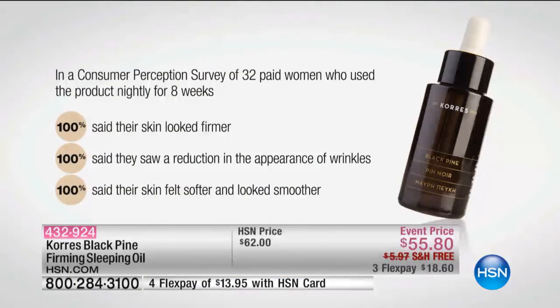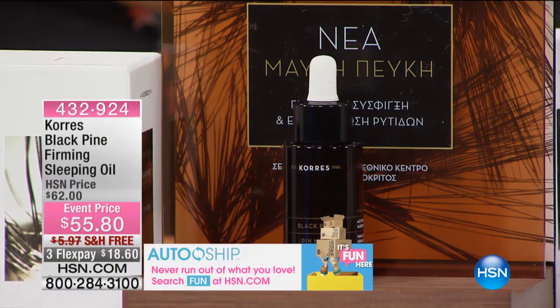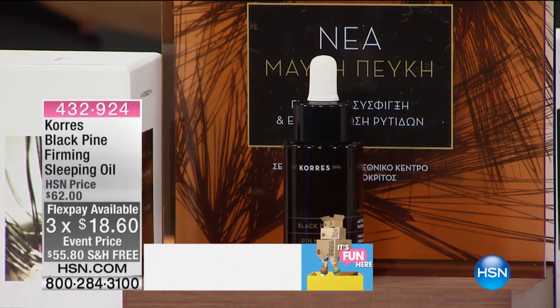What George Cora's has done with these patented ingredients is find a way — that no one else has been able to do — to help with the loss of facial volume. After eight weeks: not almost every woman, not kind of, sort of — 100%. Every single woman who participated said their skin looked firmer, saw a reduction in the appearance of wrinkles, and felt their skin was softer and looked smoother. Every woman gave it an A-plus rating, which is why HSN took a huge haircut on price to offer this special event price.